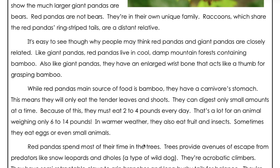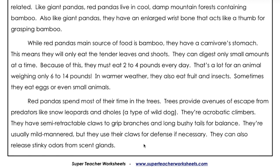While red pandas' main source of food is bamboo, they have a carnivore's stomach. This means they will only eat the tender leaves and shoots. They can digest only small amounts at a time. Because of this, they must eat 2 to 4 pounds every day.